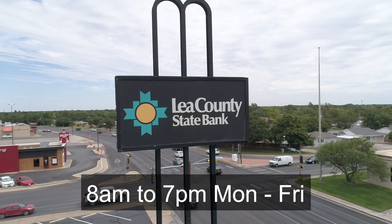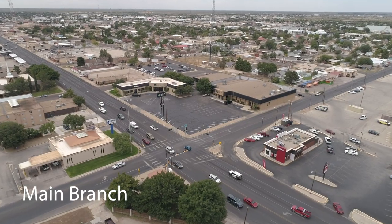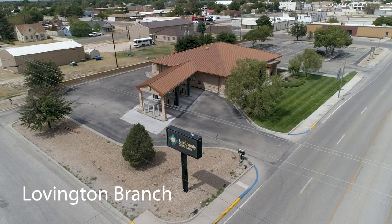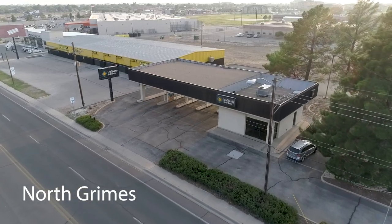We have extended hours from 8 a.m. to 7 p.m. Monday through Friday. To better serve you we have ITMs at our main branch, the New Mexico Junior College campus, the Lovington branch, and a newly installed ITM now available on North Grimes as well.